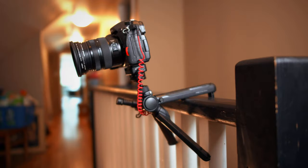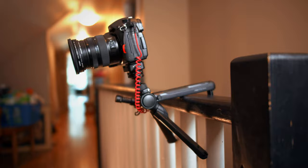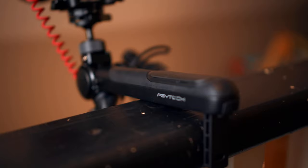Hey guys, I recently picked up this PJY Tech Mantis tripod. I was really excited about some of the features it had to offer. I do a lot of trail riding and outside video content, and I thought this would be the perfect answer for my miniature tripod needs.